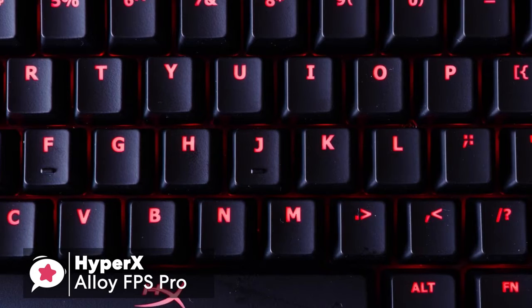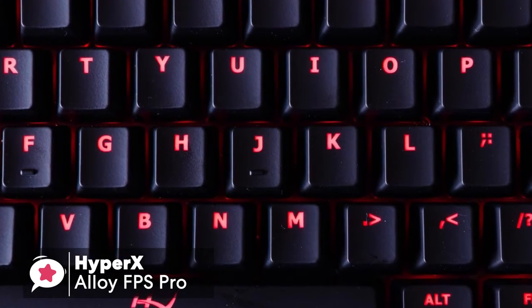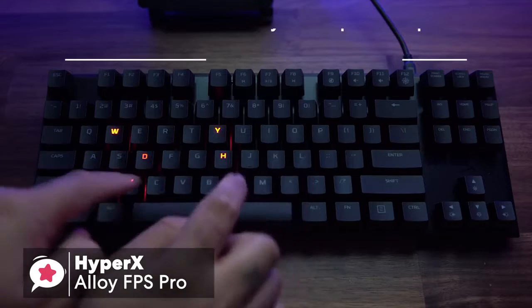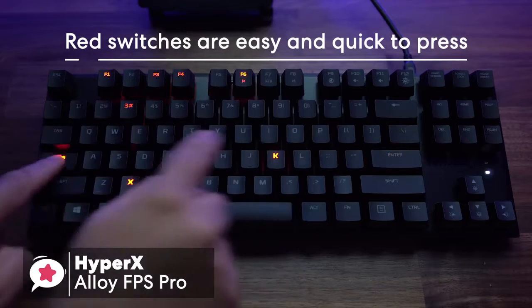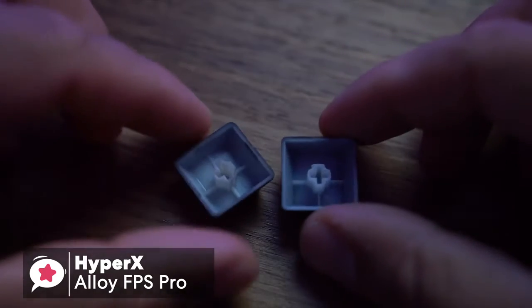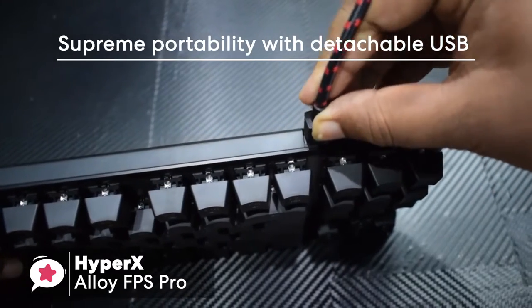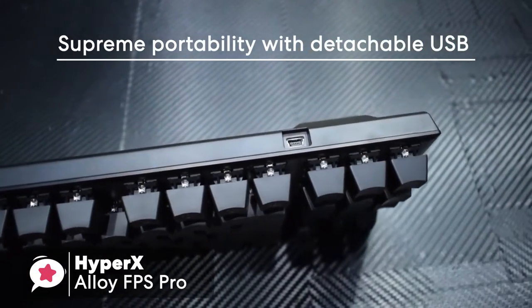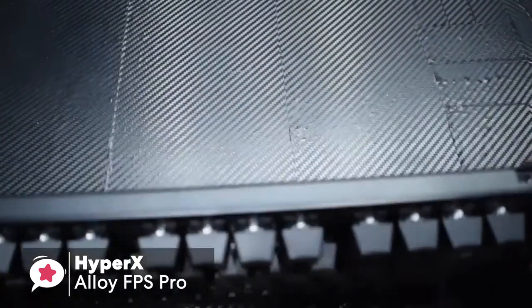Red switches are still somewhat clicky, but are much quieter than the standard Cherry Blue switches. The reds give a low actuation force, meaning they're easy and quick to press, which provides excellent response for both gaming and typing. The keycaps are full-sized and shaped well, with a soft scalloped curve on top and a sleek finish. Additionally, its supreme portability with detachable USB cable reduces storage bulk and cable damage, and offers easy portability for tournament play.